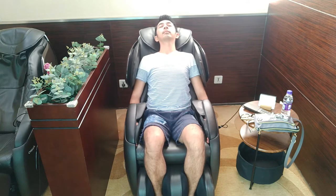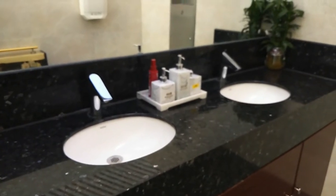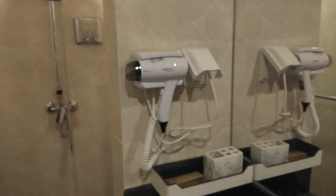Stay clean and fresh before boarding your next flight, using the shower facility complemented with free toiletries such as soap, shampoo, toothbrush, razor, and body lotion. Free towels are also provided, so you need not worry about carrying wet towels inside your hand carries.